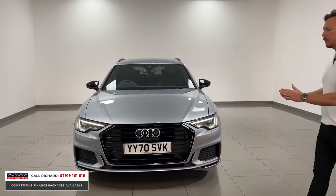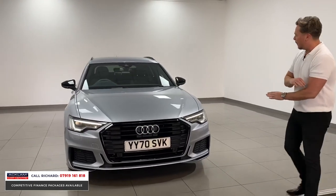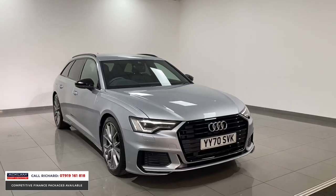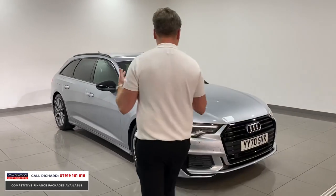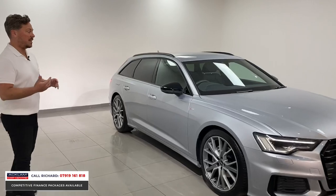Audi have transformed the look of this A6 from the older generation — more aggressive lines across the car, a wider front grille. This car is very wide, very aggressive looking, and yet it's the best family car you can buy, purely because it's got so much space. It's the biggest estate you can buy on the road.